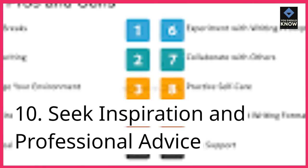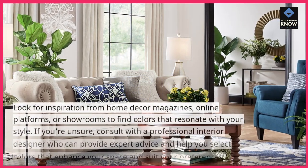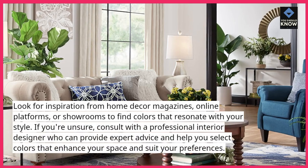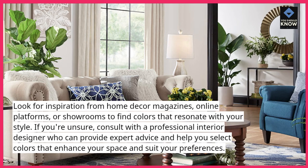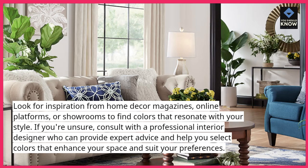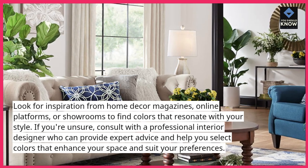Tip 10: Seek inspiration and professional advice. Look for inspiration from home decor magazines, online platforms, or showrooms to find colors that resonate with your style. If you're unsure, consult with a professional interior designer who can provide expert advice and help you select colors that enhance your space and suit your preferences.